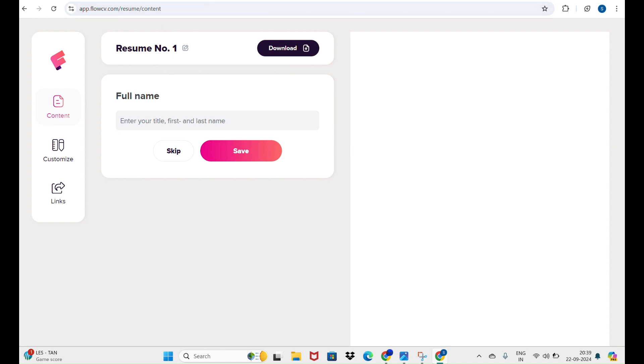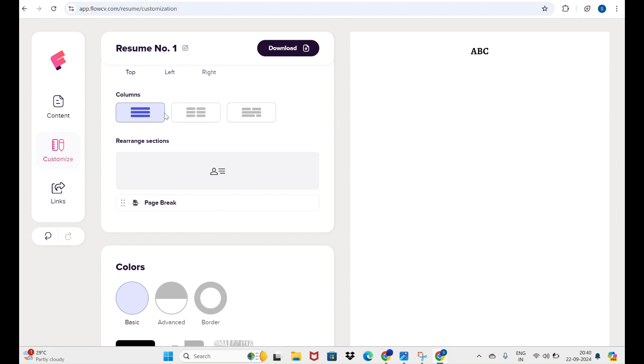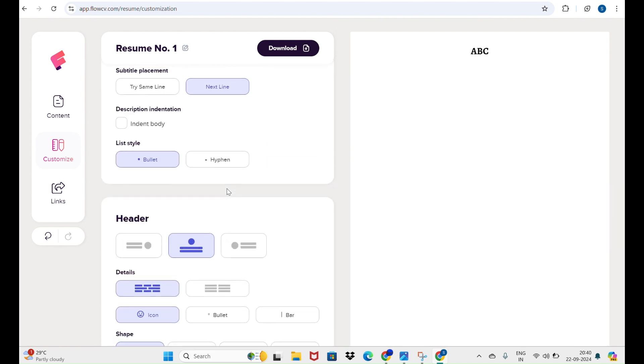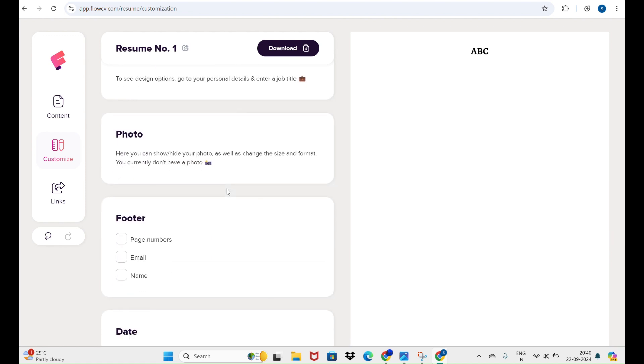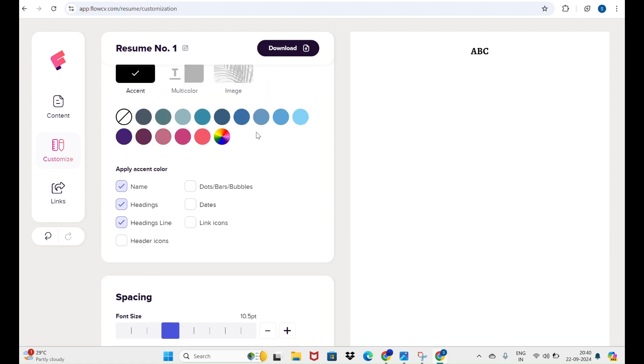Note: FlowCV is no longer free — it now asks for premium. So open a new email, open FlowCV only once, prepare your resume, and download it for free. This is the ATS-friendly trick. Be wise and use it effectively. Once you complete your resume, download it.